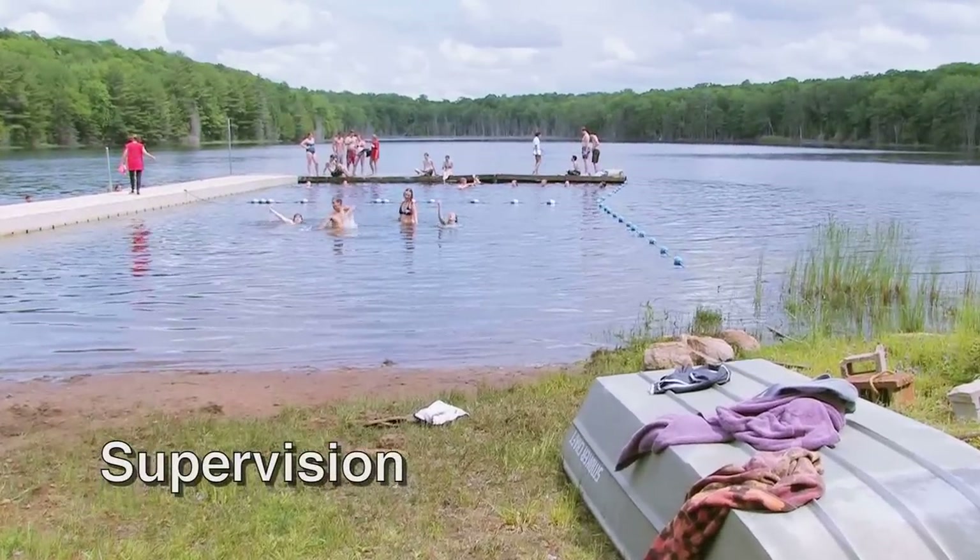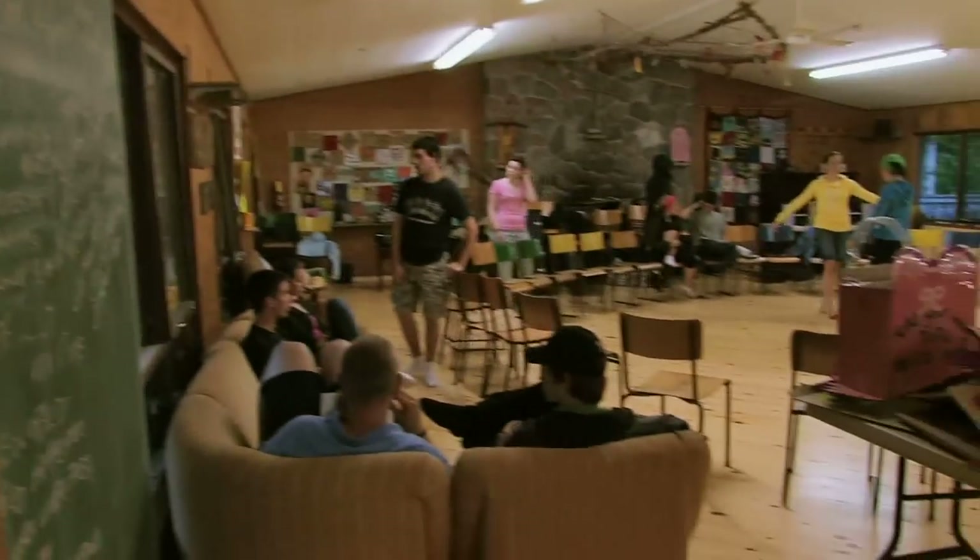Supervision of campers is important at all times. Even at night, staff need to be present. Each camp or group will determine how best to achieve this.